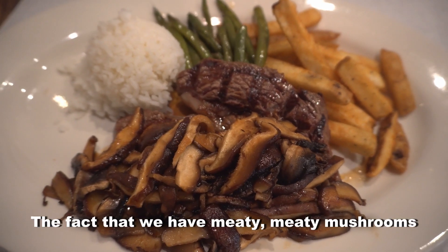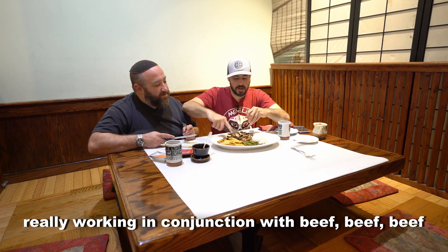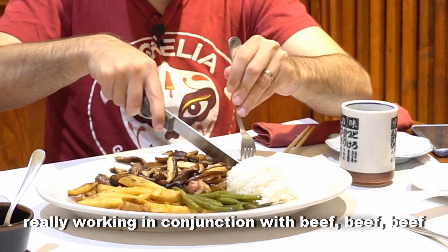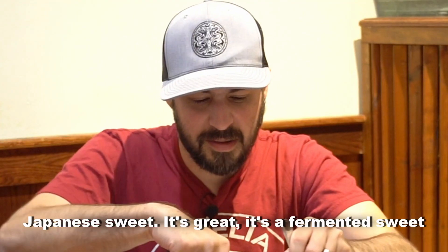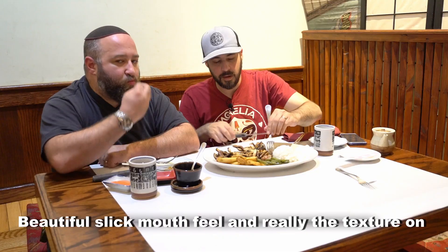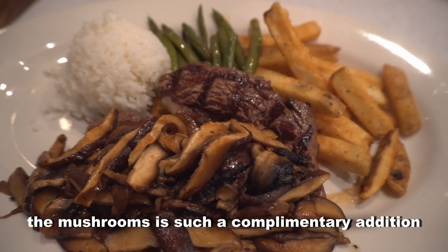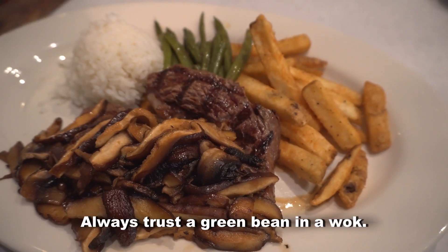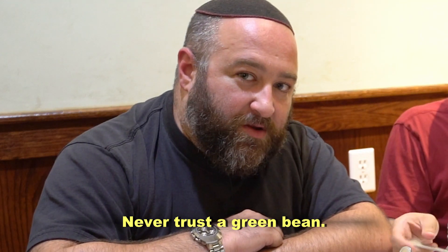Mushroom steak. The fact that we have these meaty, meaty mushrooms really working in conjunction with beef, with just a hint of that Japanese sizzle and that Japanese sweet. It's a fermented sweet, and it's a beautiful steak. Beautiful, slick mouthfeel, and the texture on the mushrooms is such a complementary addition to what's going on. And I always trust a green bean in a wok.